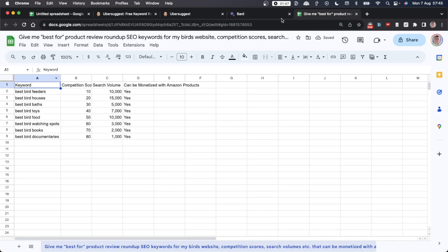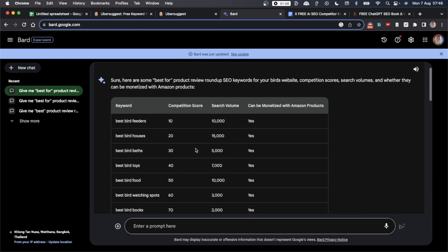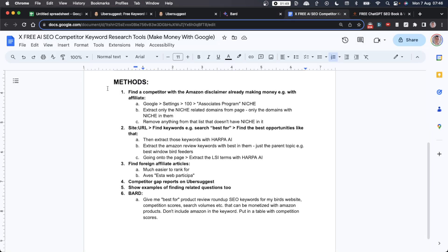You can even export directly to Google Sheets from Bard. The data in this table comes directly from Google's PPC platform — Google Ads — so the search volume data is real. The competition score is based on the number of people bidding for that keyword in Google Ads. Using keyword data from Google Bard is a really powerful tool; you can't do this with ChatGPT because it doesn't have that data, whereas Bard is owned by Google so all the data is already in there.